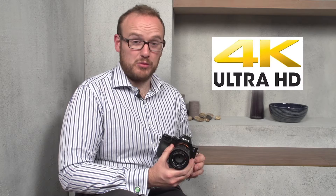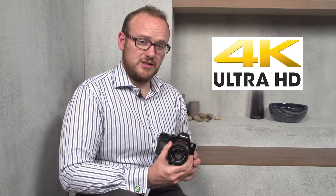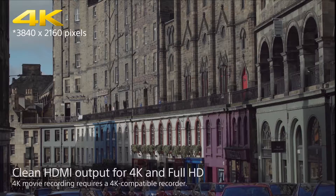On top of that, it's the world's first full-frame sensor capable of full pixel readout without pixel binning, with 4K HDMI output utilizing the full width of the sensor, so the movie quality is truly remarkable.